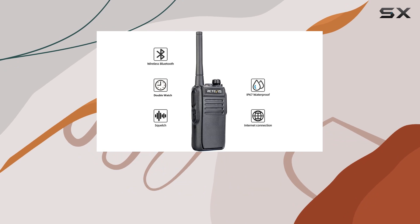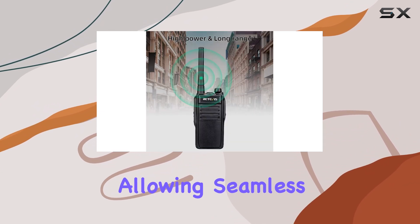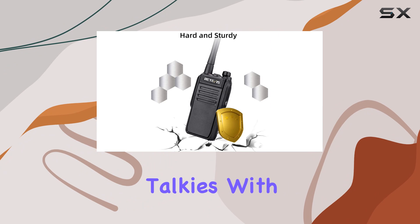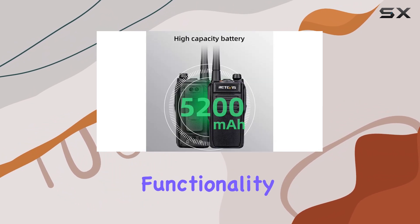Making them ideal for extended trips, a standout feature is the Bluetooth connectivity, allowing seamless pairing with Bluetooth headsets for hands-free communication. Additionally, you can sync these walkie-talkies with your mobile phone via a dedicated app, simplifying setup and enhancing functionality.